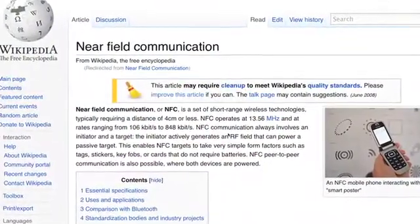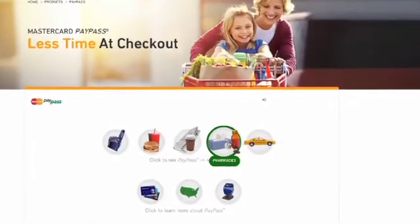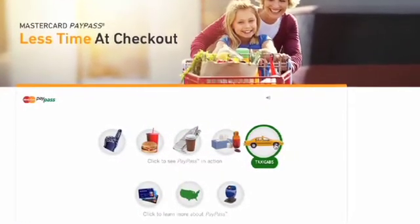While Schmidt was coy and wouldn't talk about the hardware itself, he outlined some of what Google thinks is going to be important in the next iteration of the Android OS, dubbed Gingerbread, coming soon. One very interesting discussion was on near-field communication, or NFC. You're probably familiar with NFC and the tap-and-pay options that are increasingly popping up at gas stations, grocery stores, and fast food restaurants.